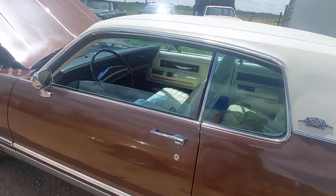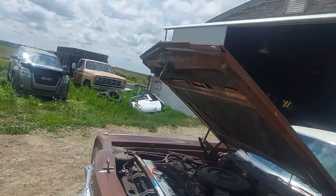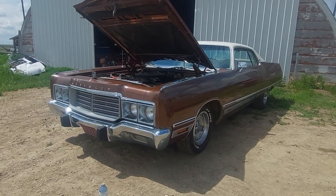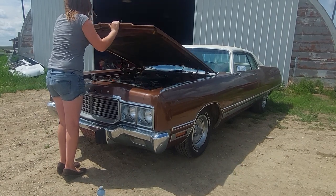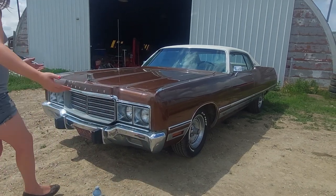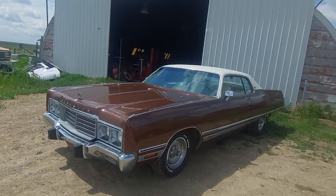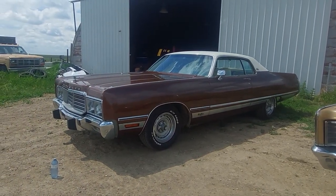Shut it off and close the hood. This was Chrysler's flagship vehicle back then — it was their most expensive. And it shows in the interior, right? It's just got all the luxuries in it that you'd ever want. Really, it's just absolutely gorgeous.